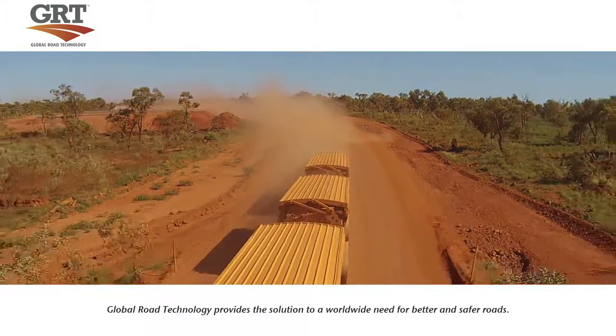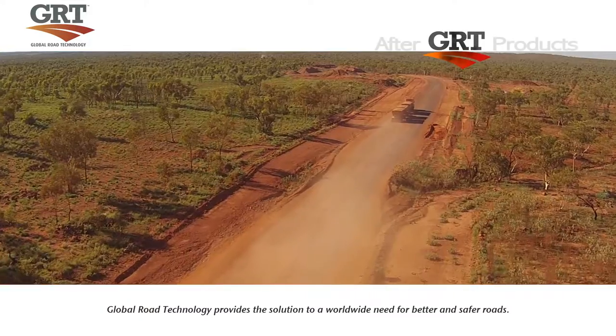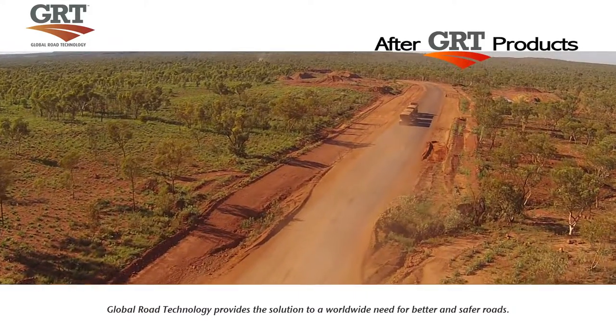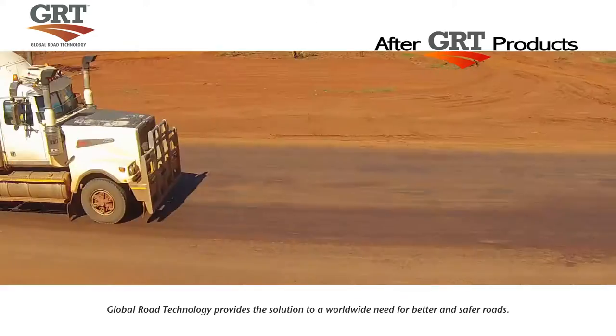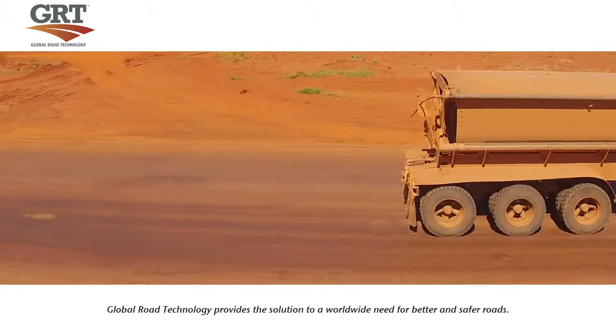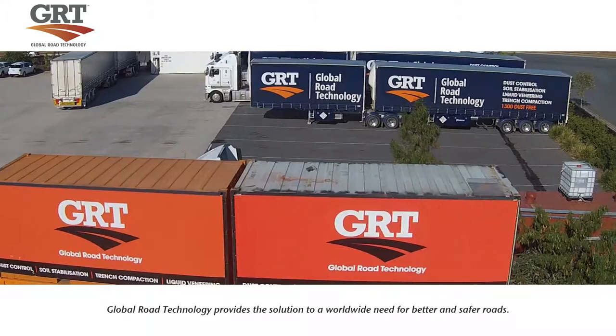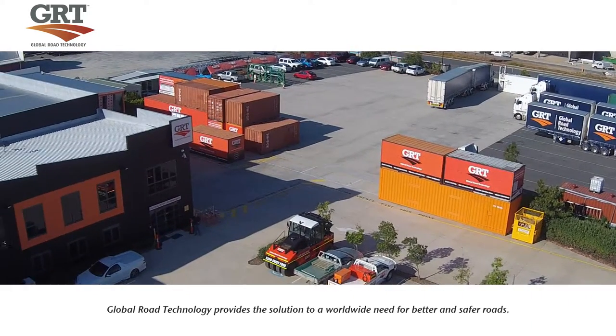Global Road Technology roads are more robust, resilient and flexible than conventional roads and are just as strong in wet, dry, hot and cold conditions. Global Road Technology has solutions to cut costs, increase productivity, reduce equipment utilization and ensure roads are virtually maintenance free.